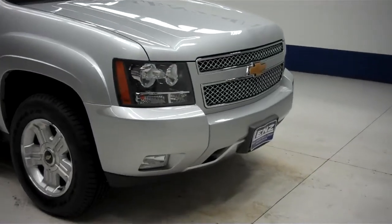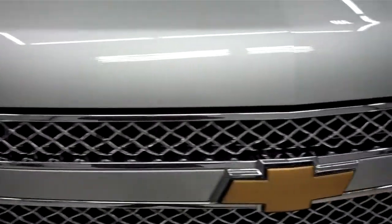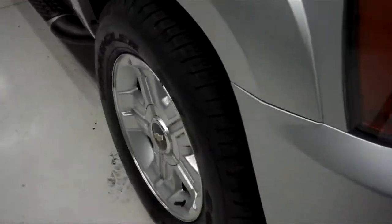This is stock number B5711. This is a 2013 Chevy Avalanche. This is a 5.3 liter crew cab short box.